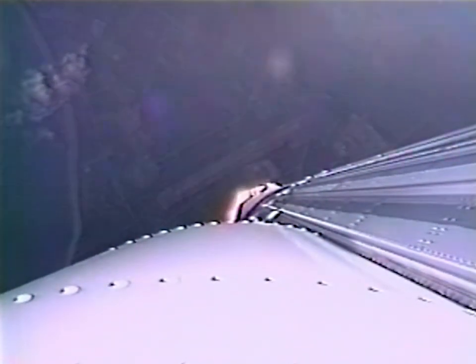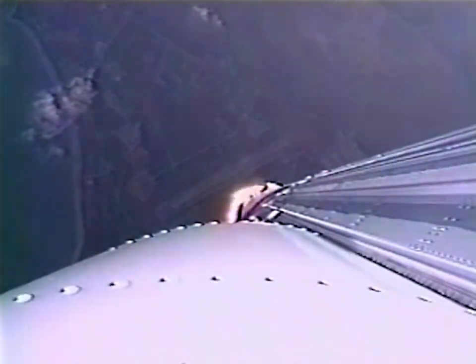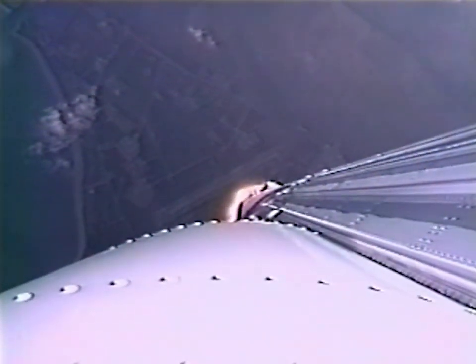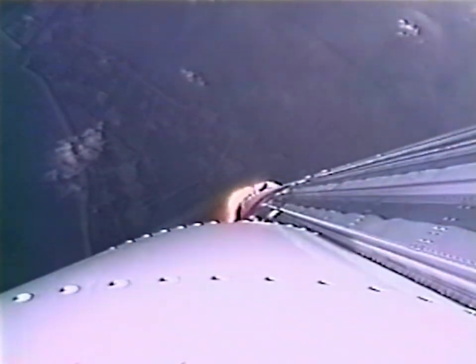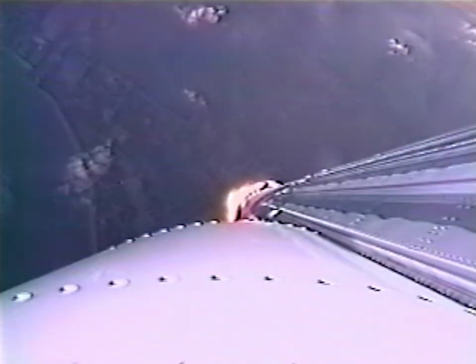Operating parameters continue to look normal. We're on GDMTA data, data quality looks good. Flicking the throttle up post-transsonics in 15 seconds, everything continues to look normal.